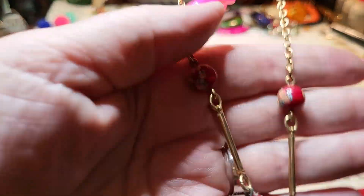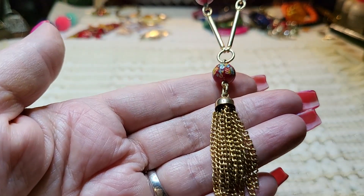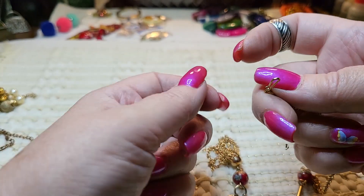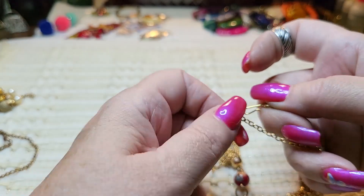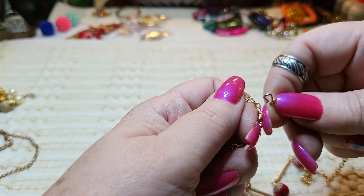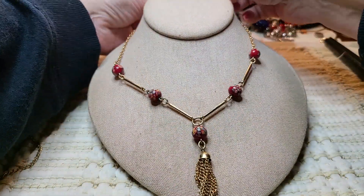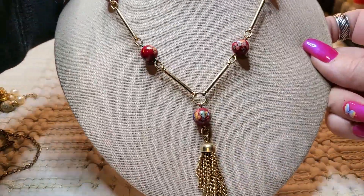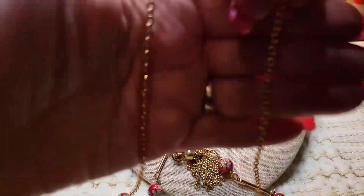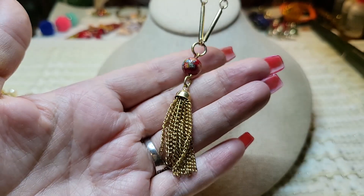These are glass beads — pretty glass beads — and then it has a chain tassel on it. And it says Sarah Coventry! It's got a hook clasp, so this one must be fairly old. This one's pretty — Sarah Coventry. Gold tone. I like that one — it's in good shape.